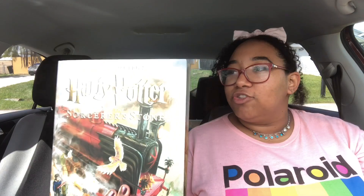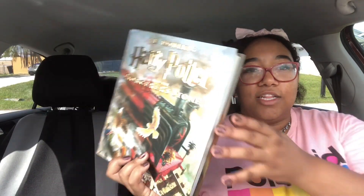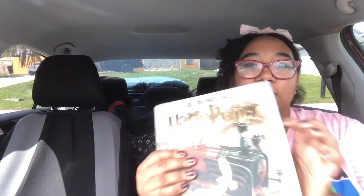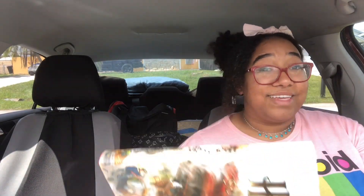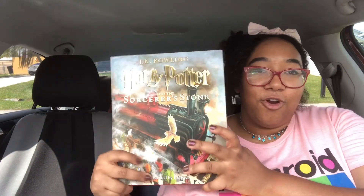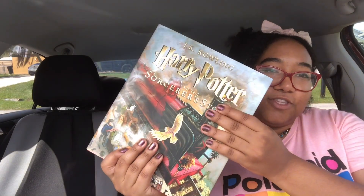The first book I grabbed is the illustrated version of Harry Potter and the Sorcerer's Stone — gorgeous, gorgeous, gorgeous. I have never actually read Harry Potter, though I've watched the movies countless times in English and in Spanish. So I decided that this week I am finally going to read it. That is book number one — some of these picks are super random, which is okay.